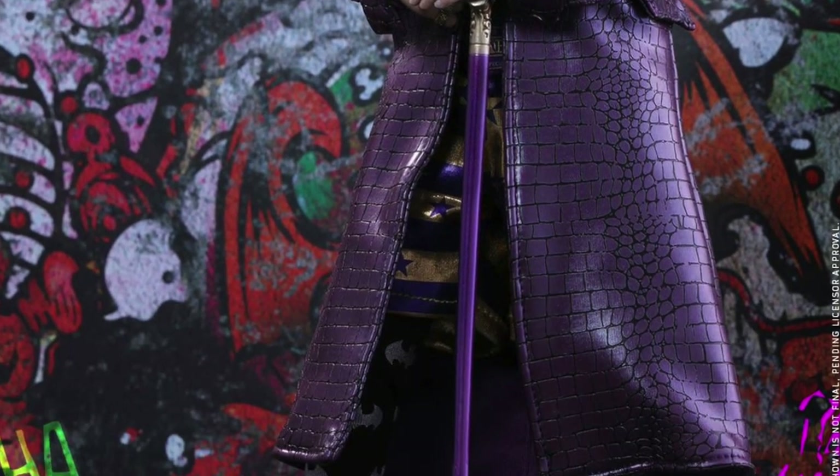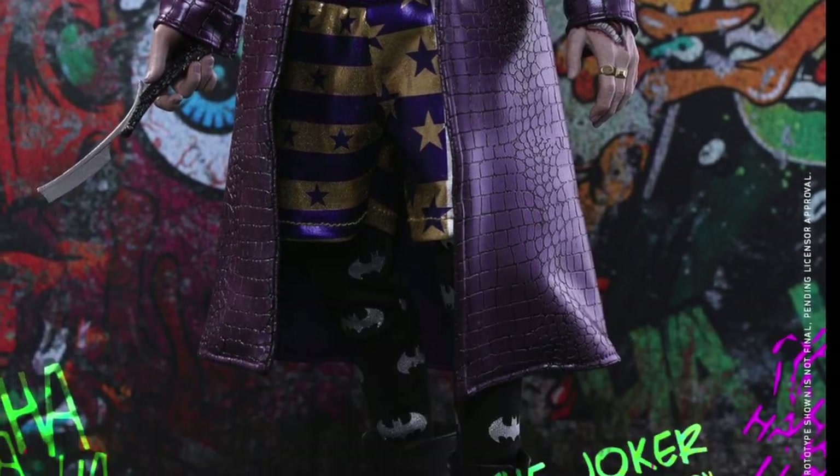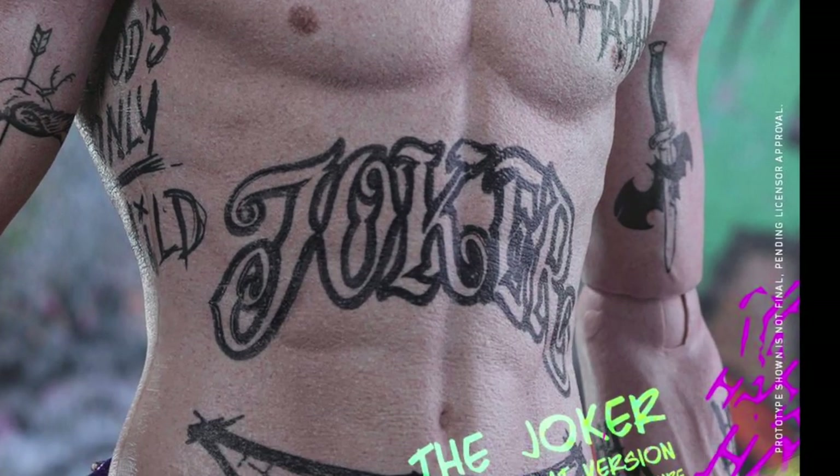You got his cane right there. You can see the leggings and the boots. Very cool. Another shot right there — got a little switchblade. Look at that likeness right there, looks great. And you can see all of his tattoos.